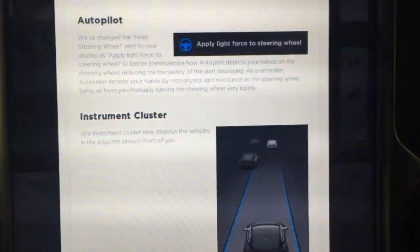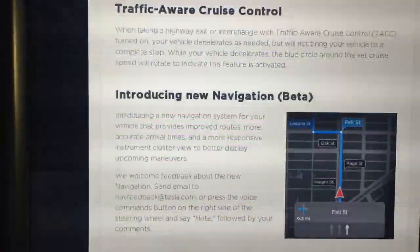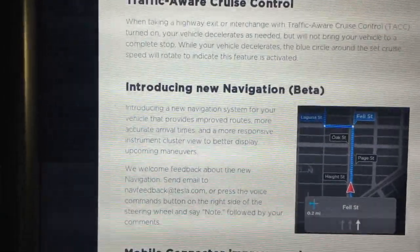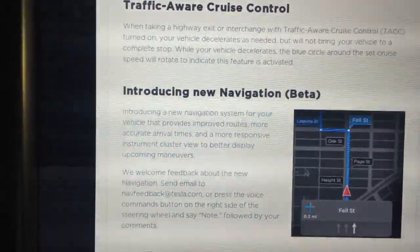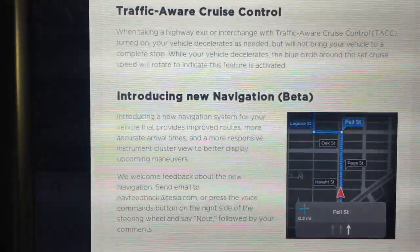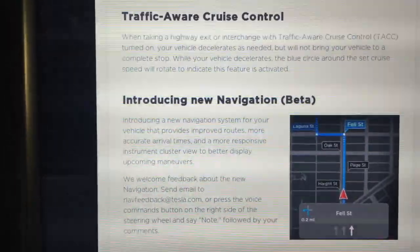Which basically means just lightly wiggling it — that's how I usually get it to back off. Traffic-aware cruise control: when taking a highway exit or interchange with traffic-aware cruise control (TACC) turned on, your vehicle decelerates as needed but will not bring your vehicle to a complete stop. While your vehicle decelerates, the blue circle around the set cruise speed will rotate to indicate this feature is activated.